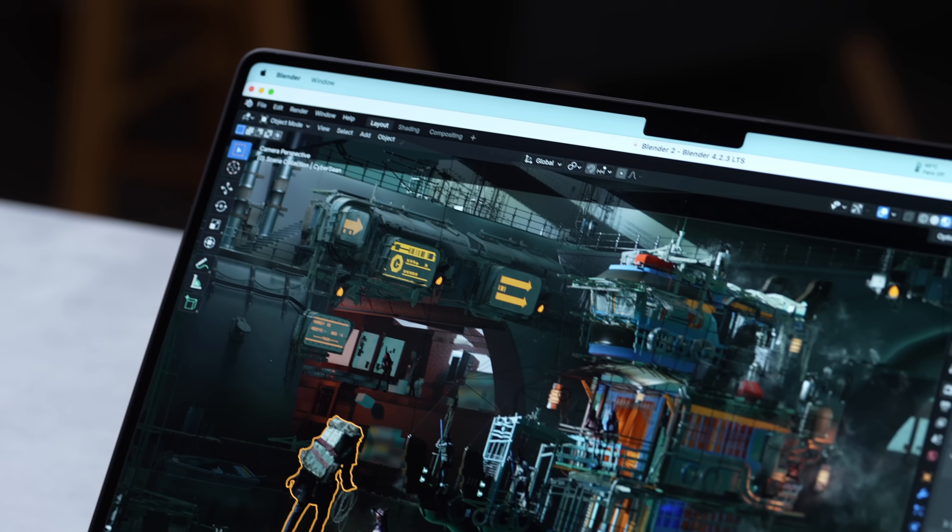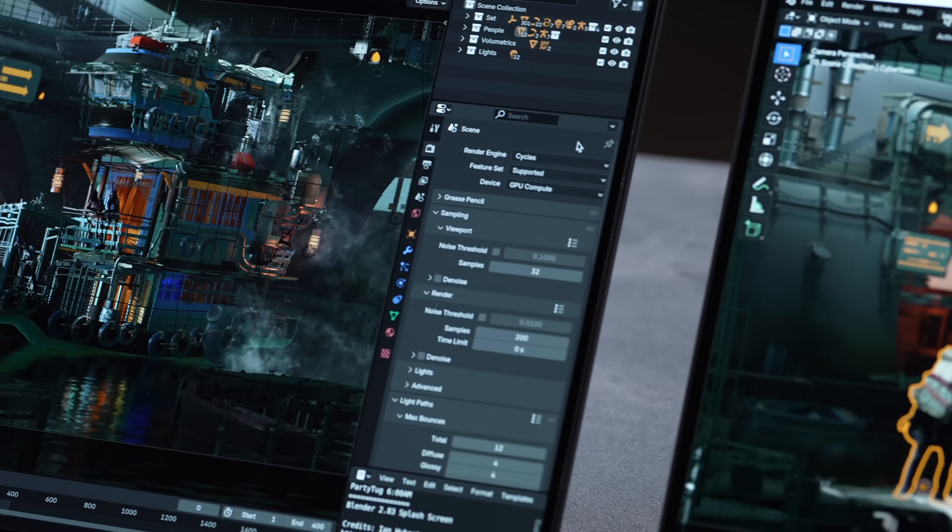Another area where you need maximum graphics performance is Blender.